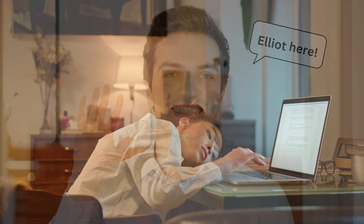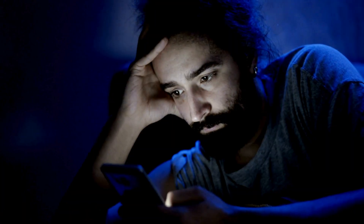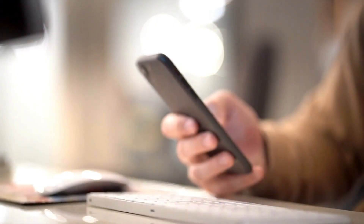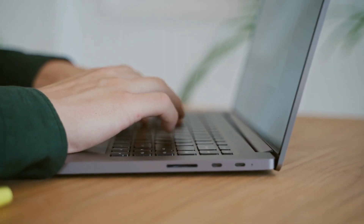Hey everyone, Elliot here. So you're stuck with an iPhone that's locked to the owner and you're probably wondering if there's a reliable way to bypass that pesky iCloud activation lock. I've been down that road too, searching for quick fixes and stumbling upon all sorts of sketchy services and software. But most methods out there are either super complicated, costly, or even risky.